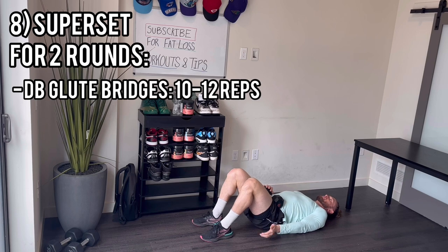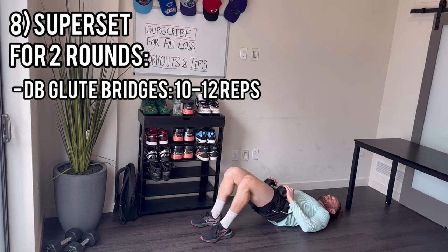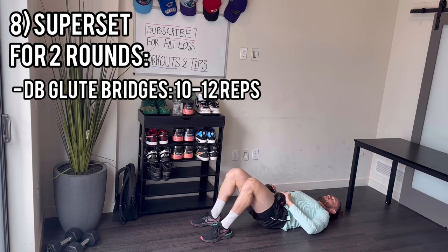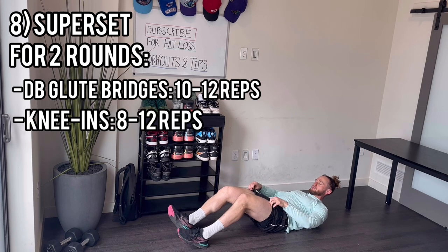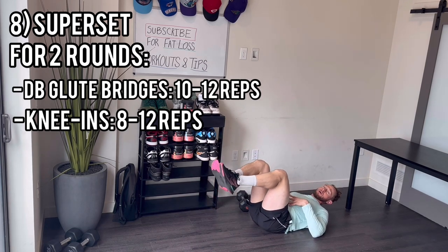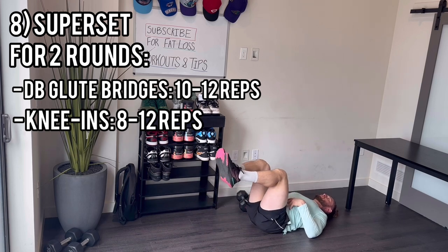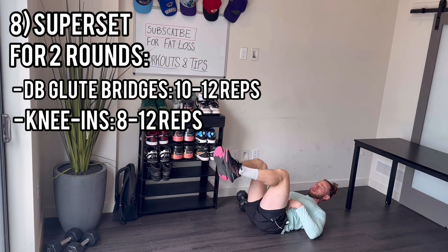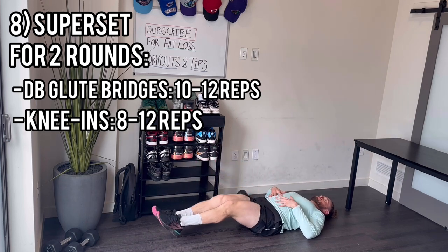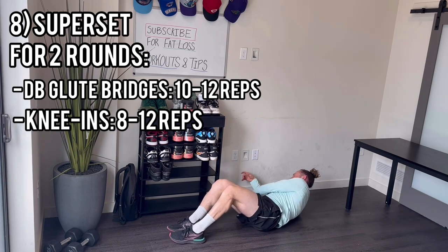Drive up through the heels, squeeze at the top so you can see your glutes working. Knee-ins: 1, 2, 3, 4, 5, 6, 7, 8, 9, 10. Second round — glute bridges: 1, 2, 3, 4, 5, 6, 7, 8, 9, 10. Last set of knee-ins — two percent of the workout left: 1, 2, 3, 4, 5, 6, 7, 8, 9, 10. Let's go!